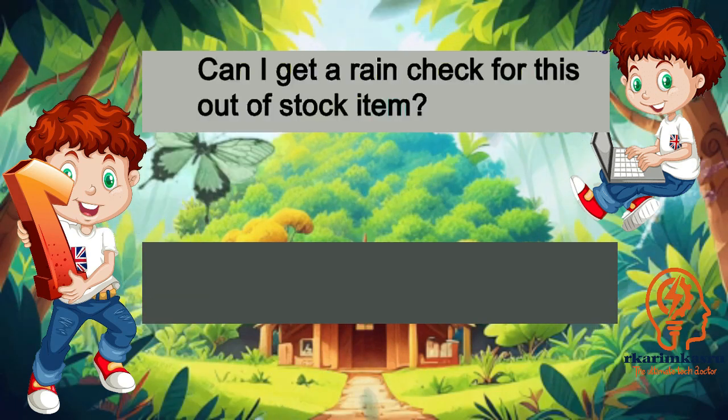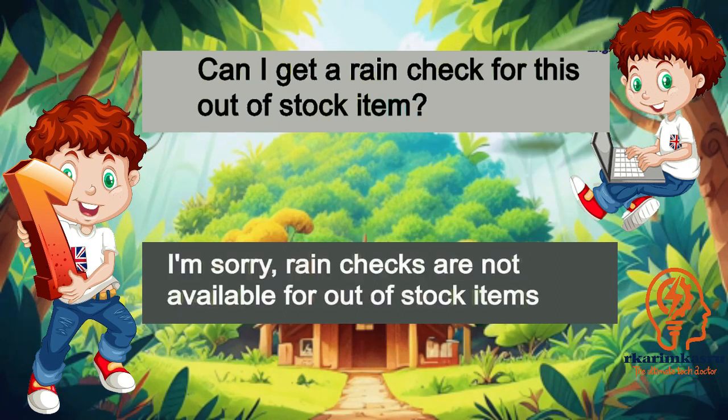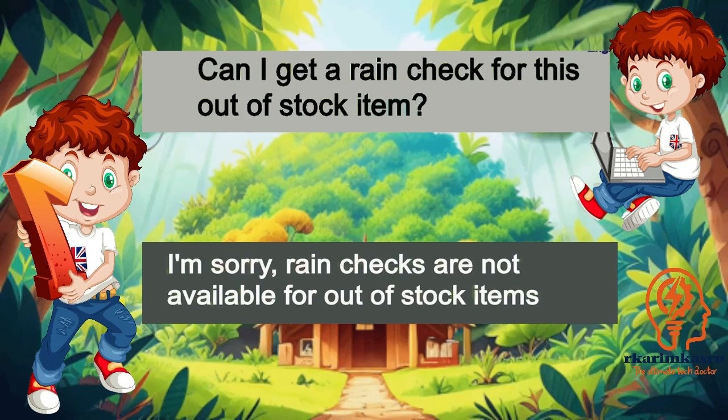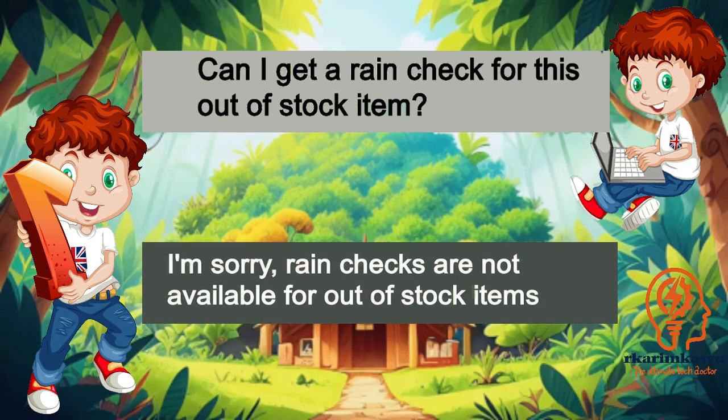Can I get a rain check for this out-of-stock item? I'm sorry, rain checks are not available for out-of-stock items.